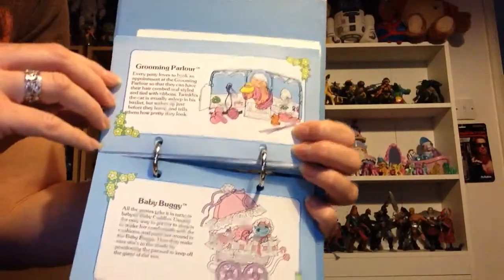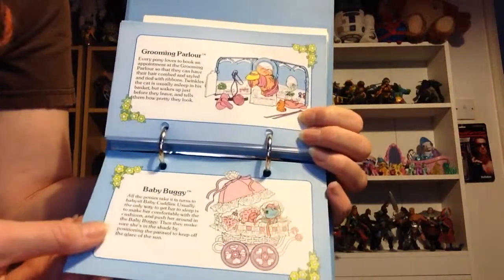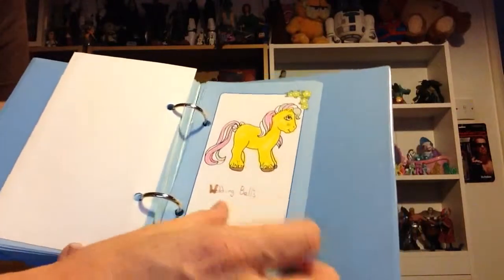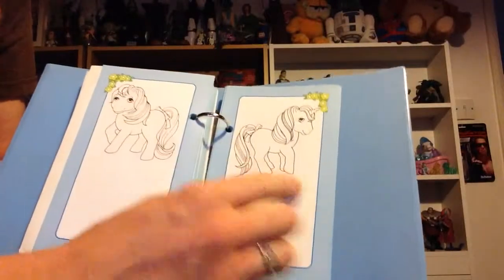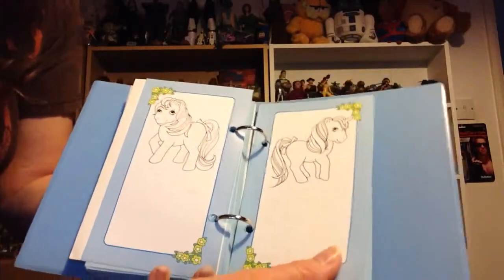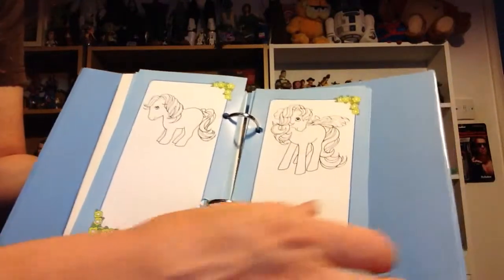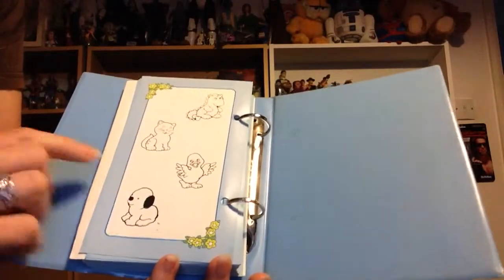And the grooming parlour and the baby buggy — little baby Cuddles there. Then there's a section in the back for design your own pony. The person who owned this made Wedding Bells, and there's a pony of each breed type for you to fill in and draw your own. Isn't that just the most gorgeous thing? And you've got all the pets and familiars on the back.